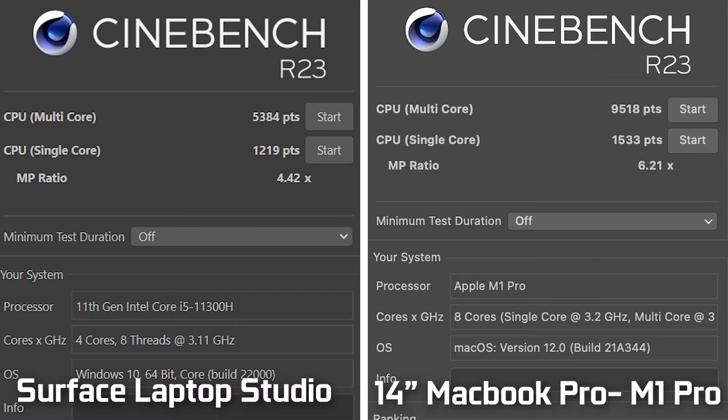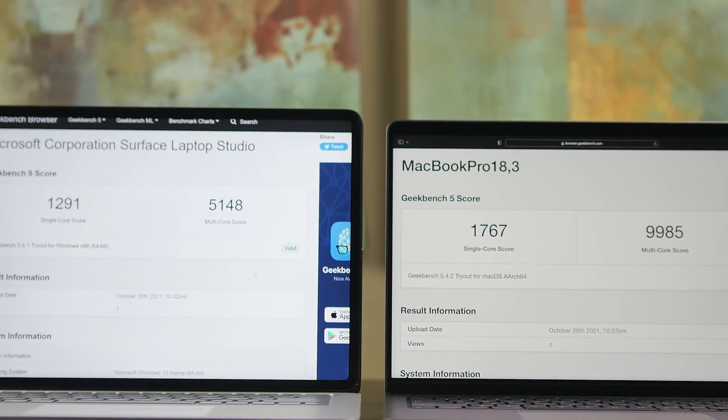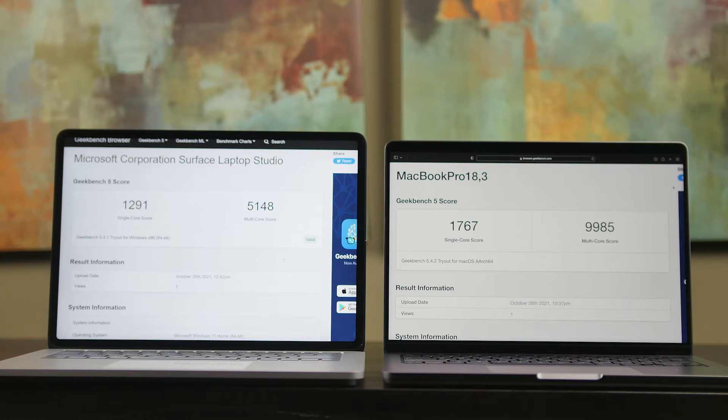In CPU benchmarking with Cinebench R23, the Surface Laptop Studio scored 5,300 points multi-core and 1,200 single-core, versus the MacBook Pro's 9,500 multi-core and 1,500 single-core. In Geekbench 5, the Surface got around 5,100 multi-core and 1,200 single-core, while the MacBook Pro scored over 9,900 multi-core and 1,700 single-core — significantly faster across the board.